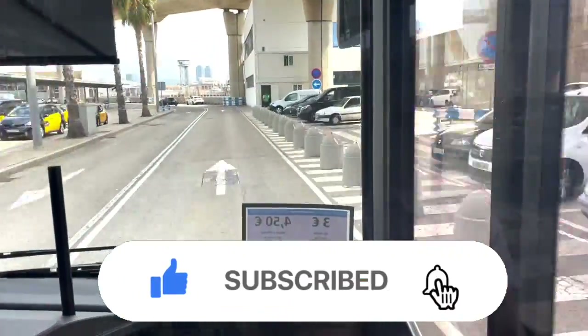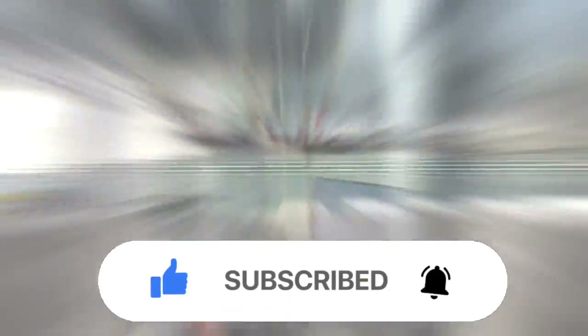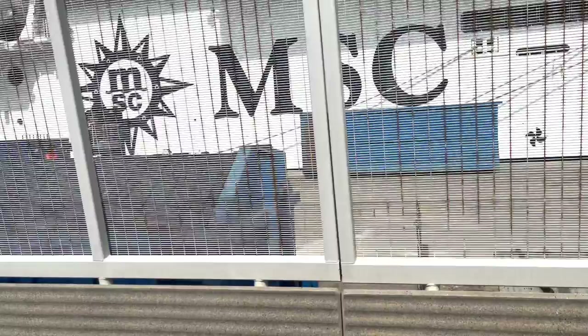If you've liked and subscribed to the channel then we do thank you. If you haven't, it's completely free and it really does help. MSC Seaview!